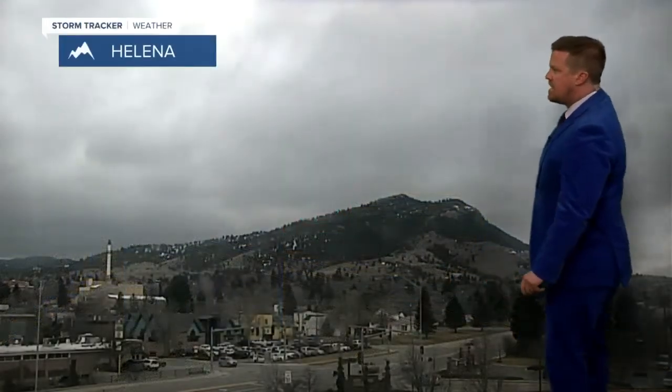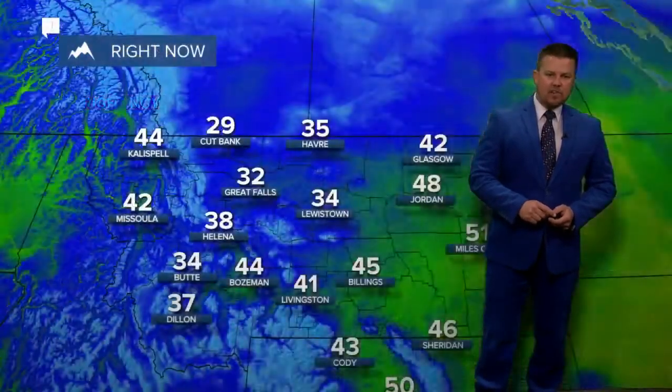In Great Falls, they had a little snow come through in the morning hours, running a good clip right now at 33 degrees — the average high should be up near 50. In Helena, also a few flakes were flying and still a few flakes around town. 38 degrees right now, north wind 14 miles per hour.